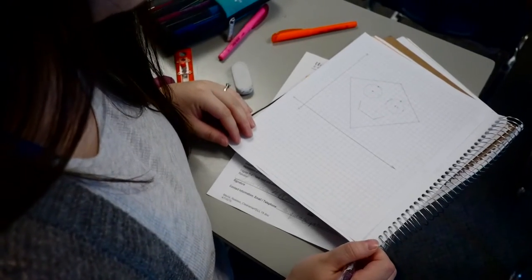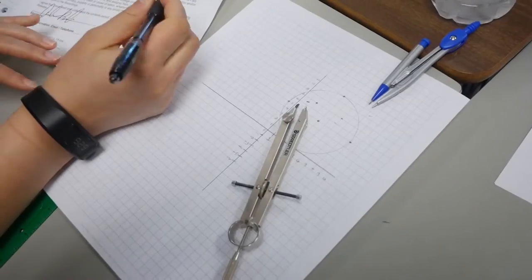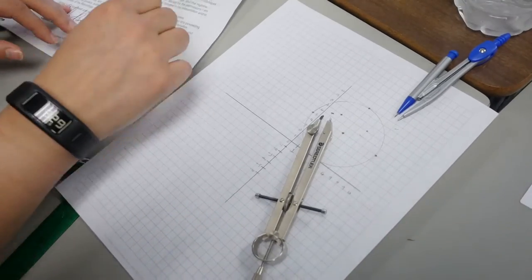Maybe read ahead in the textbook, because in this class everyone has a different level of geometry. A lot of students learned it in high school, but some did and some didn't. Reading ahead in the textbook will help a lot to keep you at the same level as everyone else.